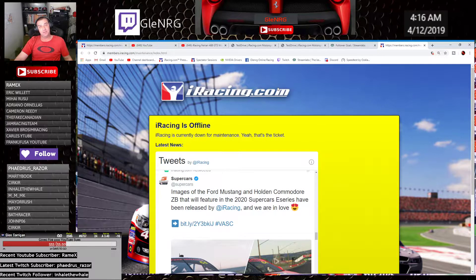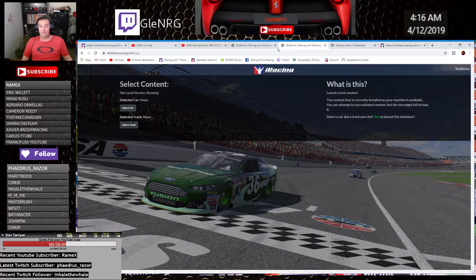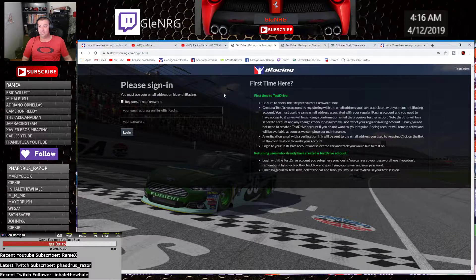Thanks to everyone who subscribed lately — I've got the Subaru 555 going today, so very much appreciate it. Thank you very much. If you haven't, click on the subscribe button down below.